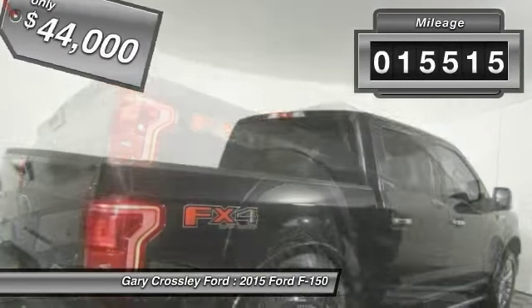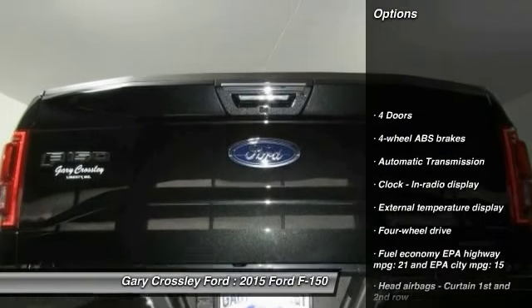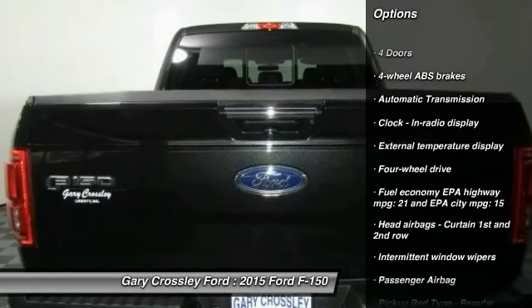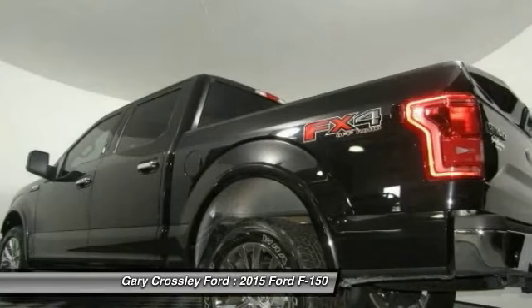This vehicle has less than 20,000 miles. Here are some of this vehicle's great options: traction control, automatic transmission, passenger airbag, speed proportional power steering, tachometer, heads-up display.